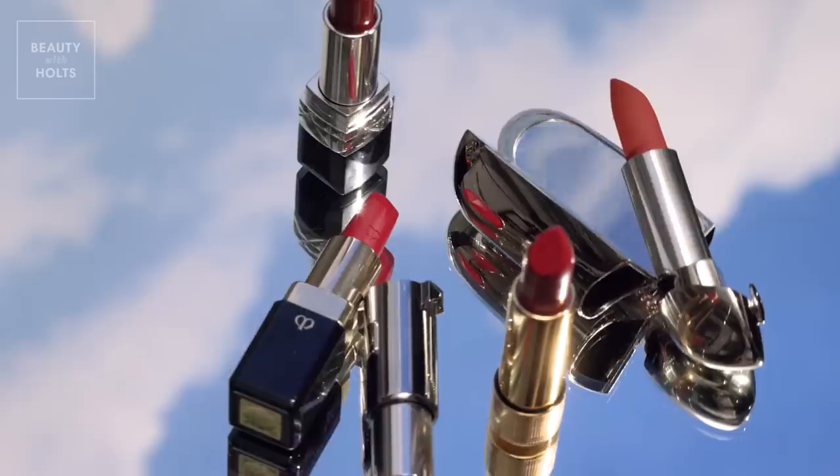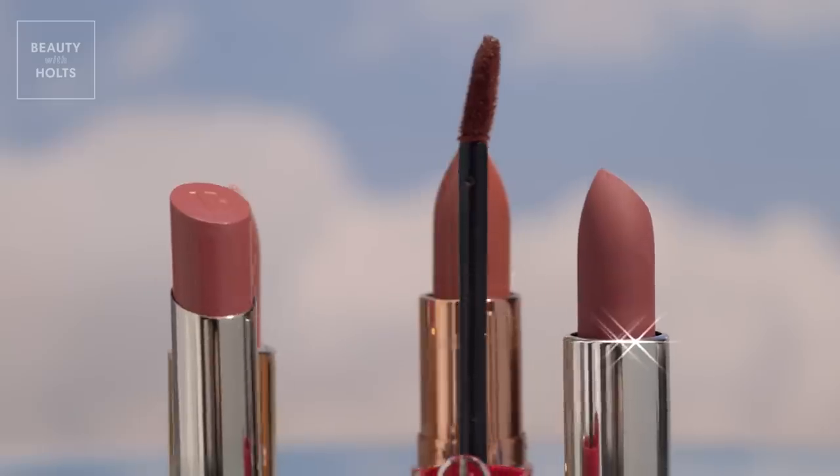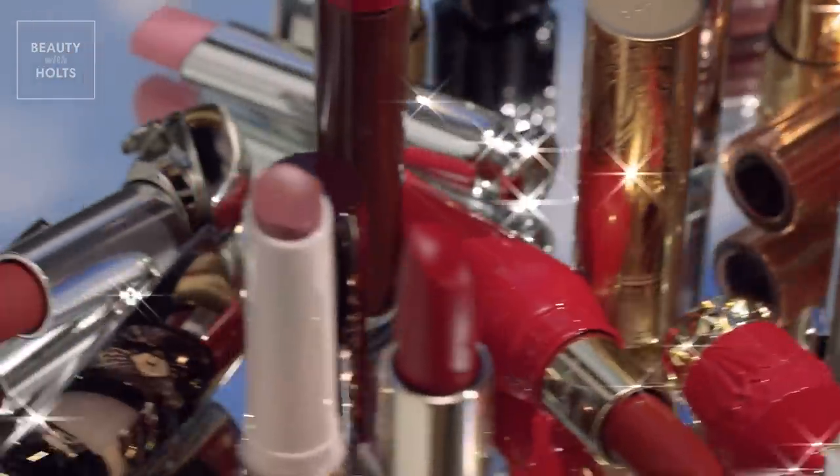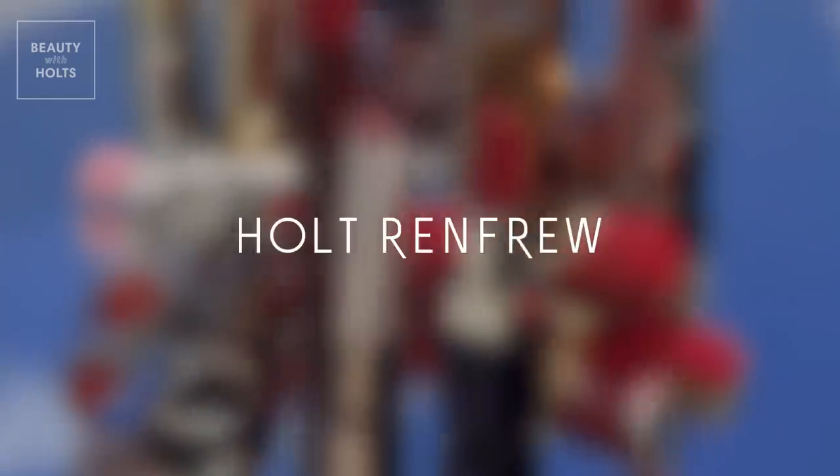Thanks for tuning in, everyone. I hope you're feeling inspired to swipe on your new favorite lip look. You can shop all these picks in-store and online at holtrenfrew.com. See you at Holt soon!